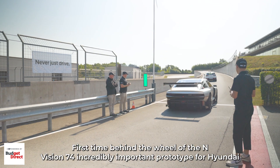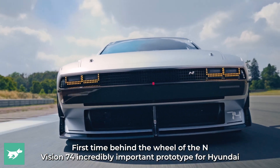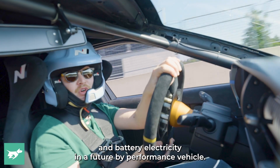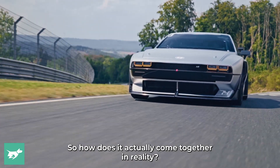First time behind the wheel of the Envision 74 — an incredibly important prototype for Hyundai. Thinking about how you can blend hydrogen and battery electric in a future high performance vehicle. So how does it actually come together in reality?